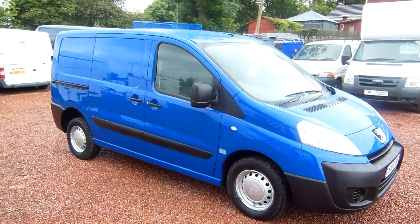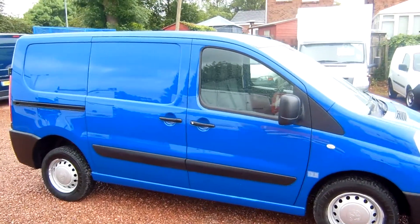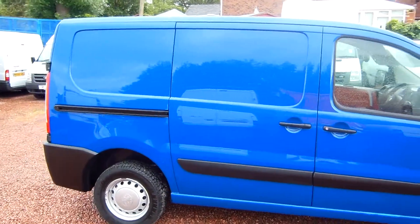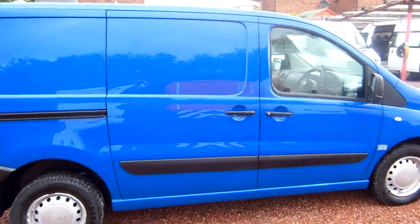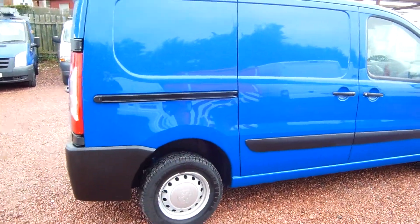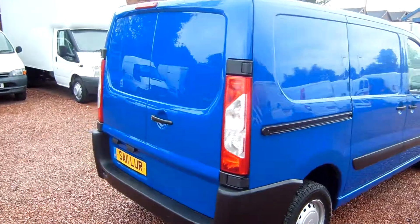Alright folks, so there you have it. That's the Peugeot Expert HDI 1.6 litre diesel engine with 28,000 miles. One service done at 20,000 miles, stamped in the book. One owner from new, registered in 2011.